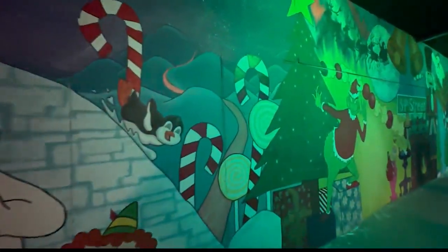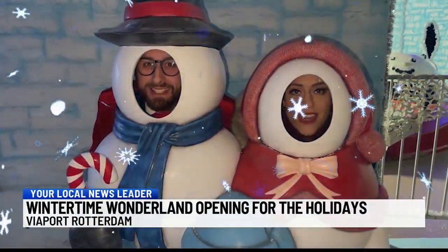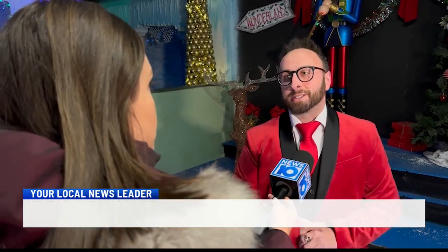An indoor holiday attraction returning to share the excitement of the holiday season with the community. Welcome to Wintertime Wonderland. From something new to something old, everything all together — it's a really great experience for kids, for families, and even just for adults to come and enjoy what we have here.